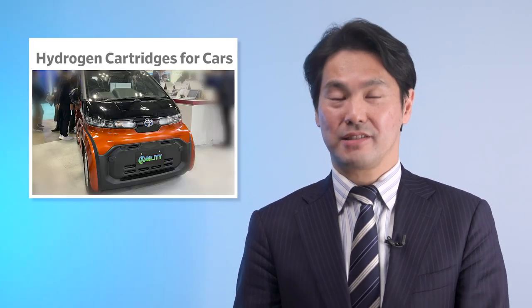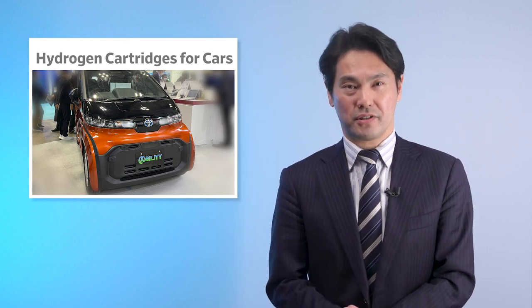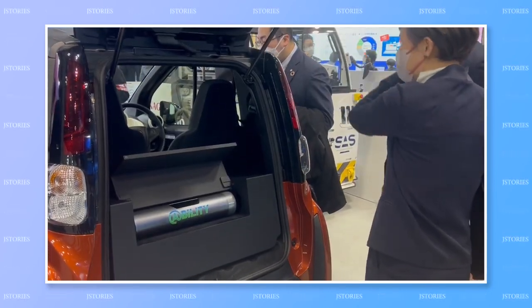Like EVs, hydrogen cars have been touted as the future of eco-mobility. But for various reasons, they are still in the slow lane. And one of those reasons is a lack of hydrogen filling stations. Japanese startup Ability has started to develop a hydrogen cartridge to solve that problem.